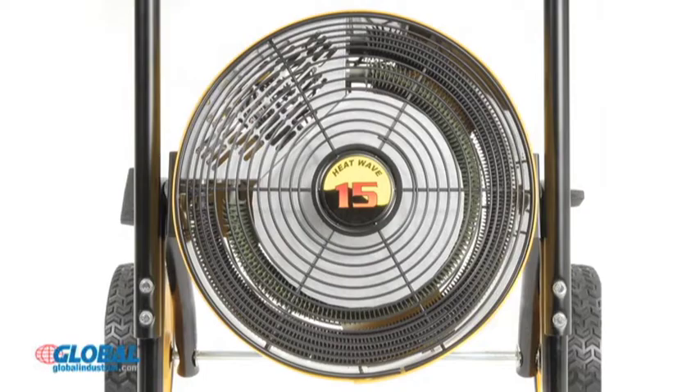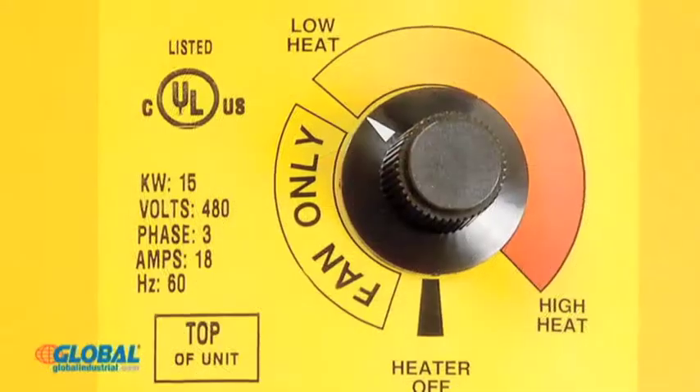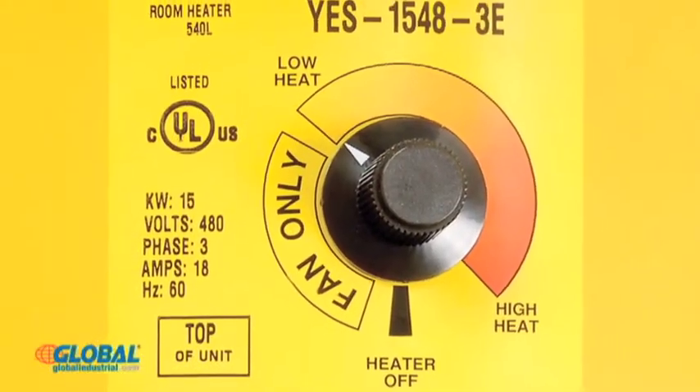These heaters are made with thin tubular heating elements for consistent and even heating, and the thermostat control knob allows easy temperature adjustments.